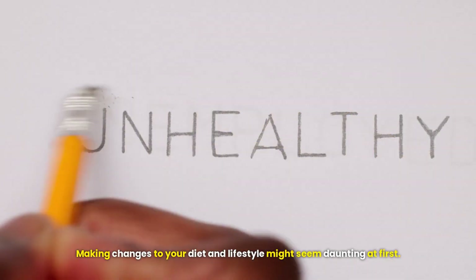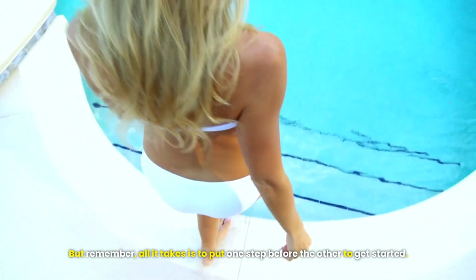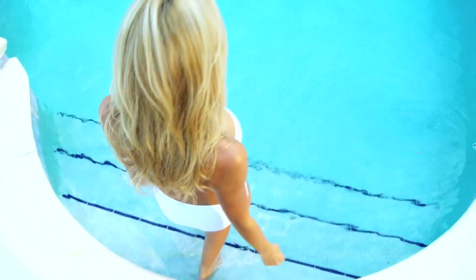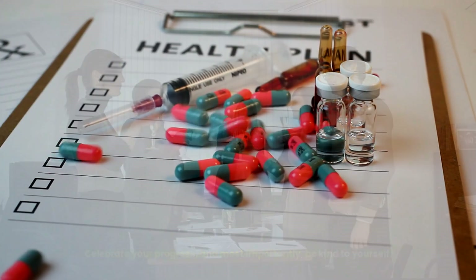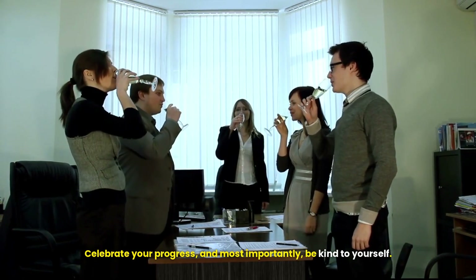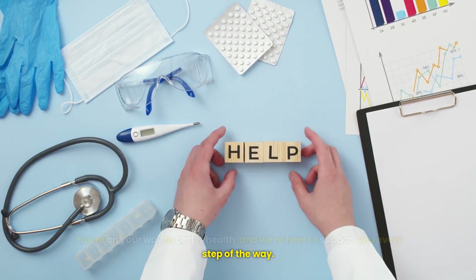Making changes to your diet and lifestyle might seem daunting at first, but remember all it takes is to put one step before the other to get started. Begin by implementing one or two changes and gradually build on them. Celebrate your progress and most importantly, be kind to yourself. You're on your way to better health and we're here to support you every step of the way.